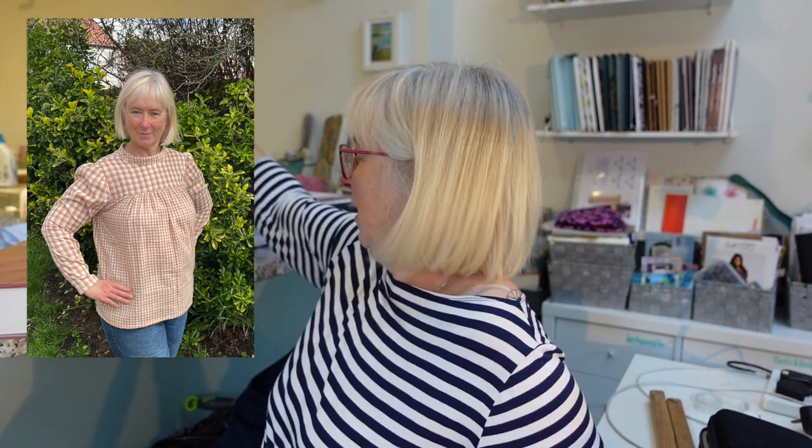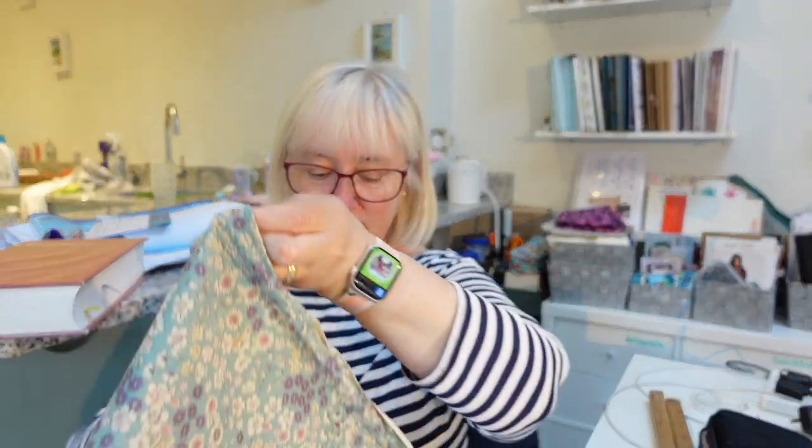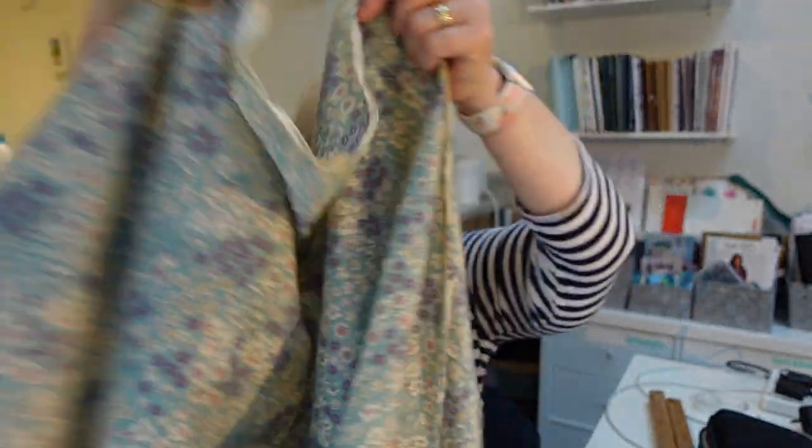So what am I planning to make for Sew April Blouse 23? I've got a couple of things up my sleeve. The first blouse I might make is the Regalia Blouse by Sew House 7, and I'm going to make it again. I have a choice of two fabrics here. I bought this beautiful fabric — it's pre-washed and ready to go.